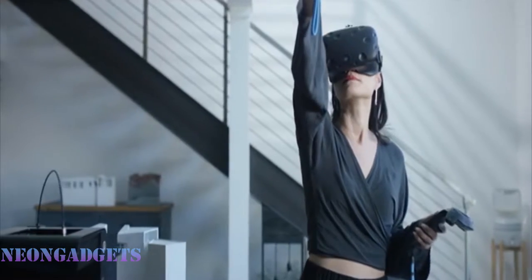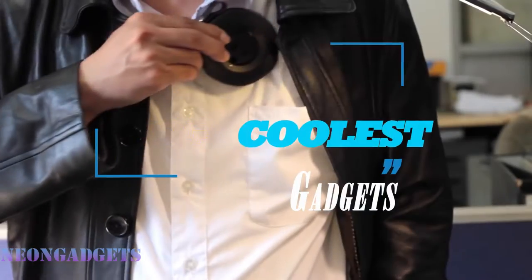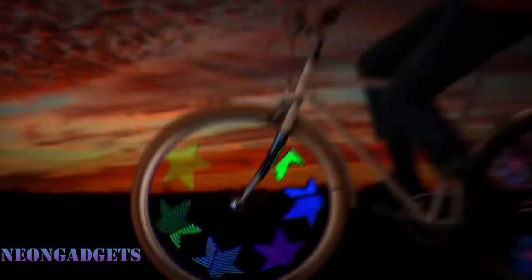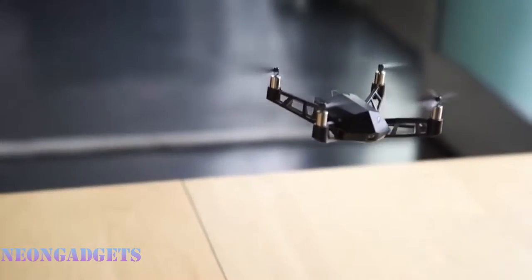Hey guys, here you will find a massive collection of the latest tech, smart home devices, and best new gadgets for 2023. We strive to provide some of the coolest tech gadgets on the web, all in one hand-picked list. From nifty camping tech to iPhone accessories, there is a cool gadget for just about anything in your life. All the links to the products are given in the description box.